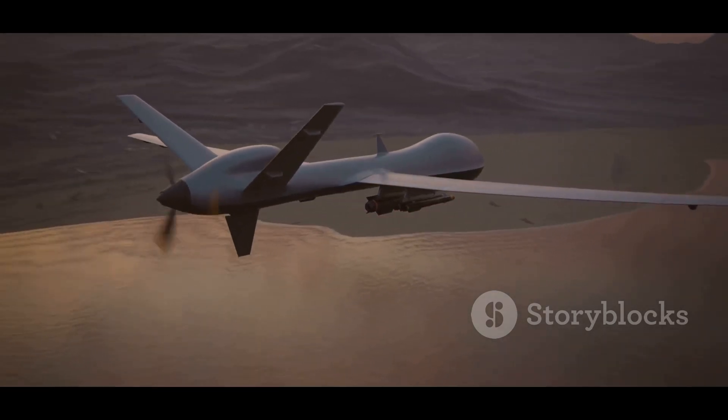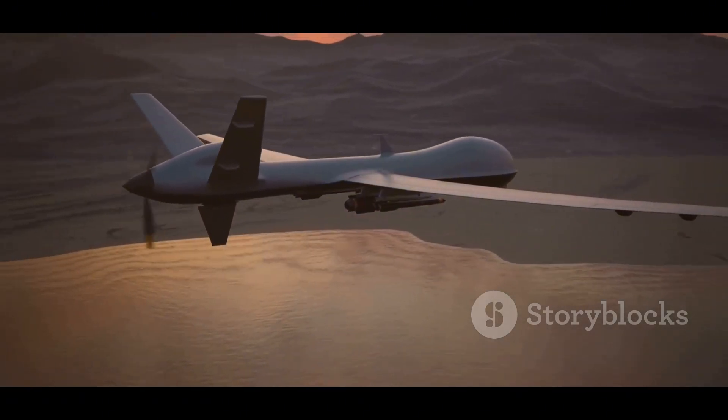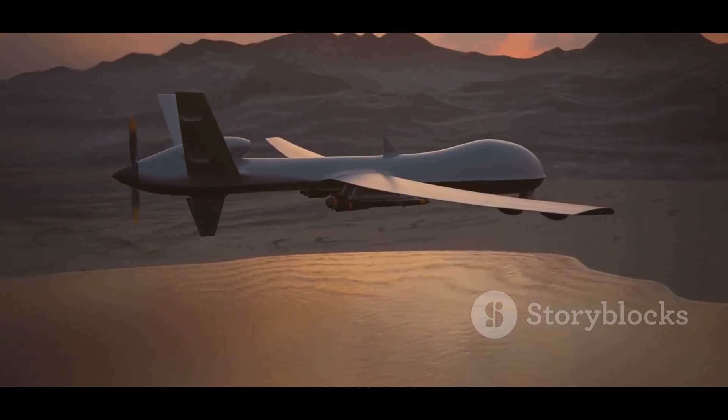The Archer can be configured for surveillance, reconnaissance, target acquisition, and even electronic warfare roles.